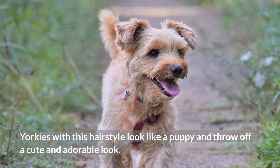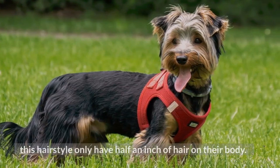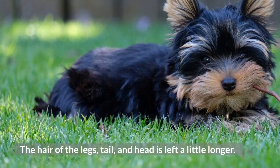The Shave Down Coat Hairstyle. It is another popular hairstyle among the Yorkies, and the dogs with this hairstyle only have half an inch of hair on their body. The hair of the legs, tail, and head is left a little longer. This hairstyle is best suited to Yorkies during hot and humid weather conditions.